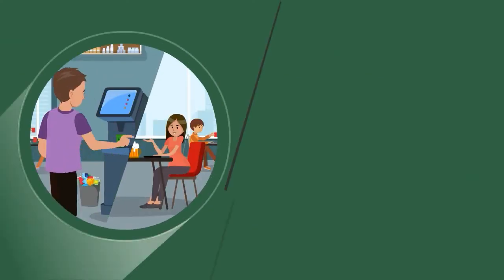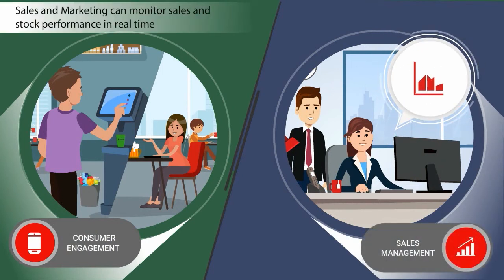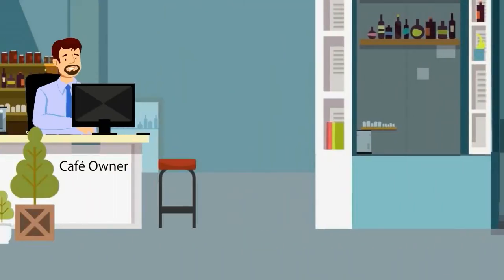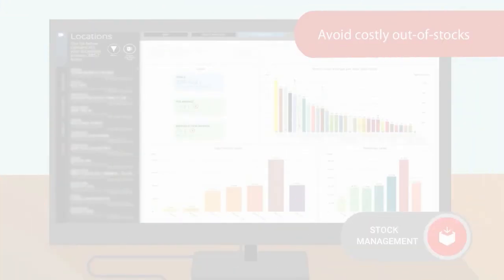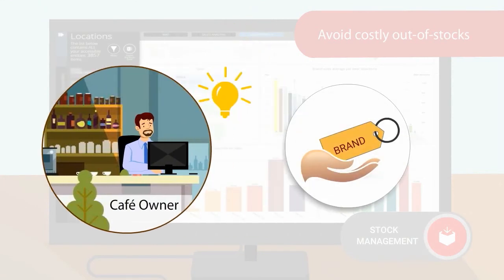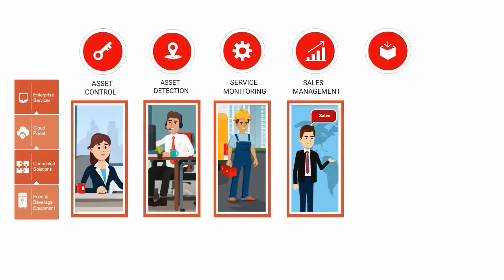All the while, monitoring sales performance in real time to understand which approaches are most effective. Back in the cafe, the new flavors are so popular that stock is running low — so the smart drinks dispenser sends a message to the cafe owner and supply chain telling them it's time to restock. This maximizes your return from your most popular products and avoids costly out-of-stocks. It's also a timely signal to retailers that your products are popular, inspiring them to support your brand.